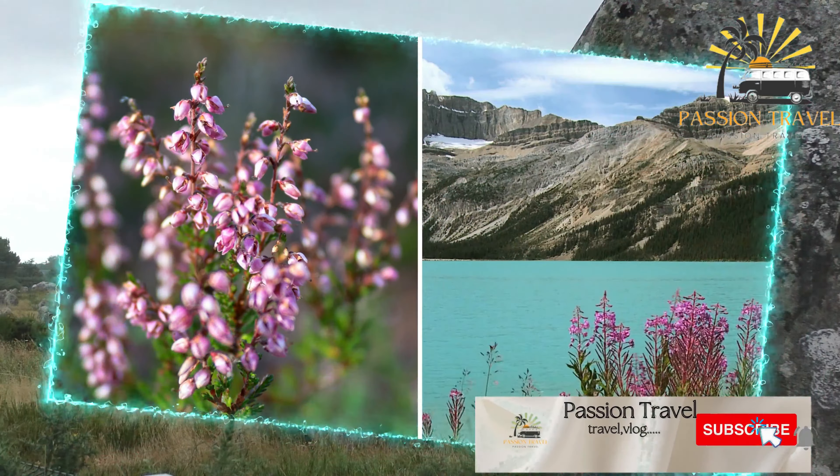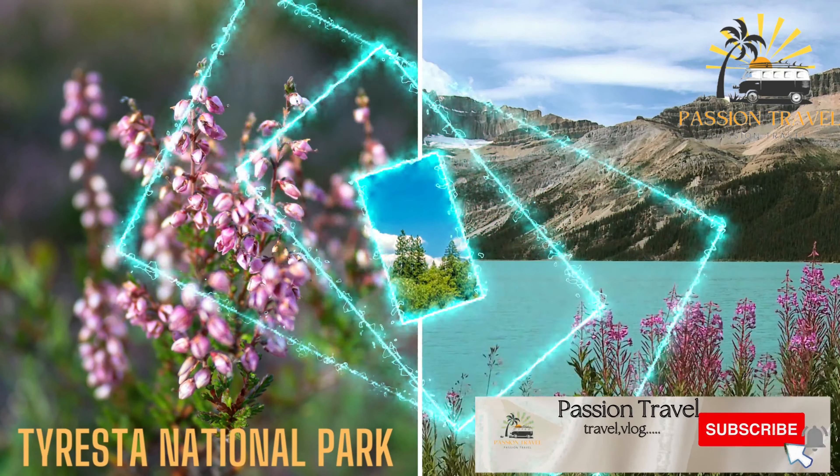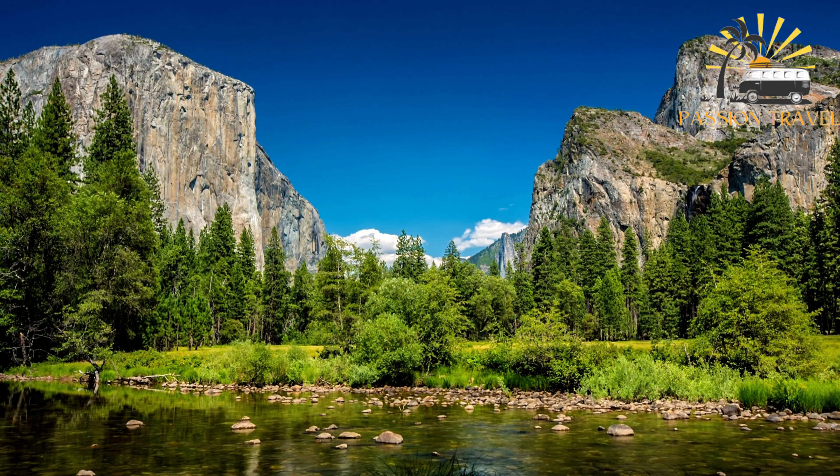Tyresta National Park is a protected area located in the Stockholm region of Sweden. It was established as a national park in 1993 and covers an area of approximately 22,000 hectares. The park is known for its diverse forest ecosystems, including old-growth forests, bogs, and lakes.